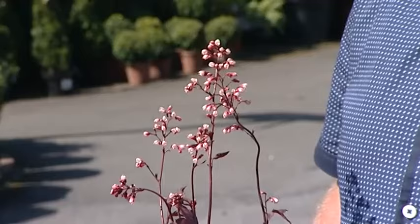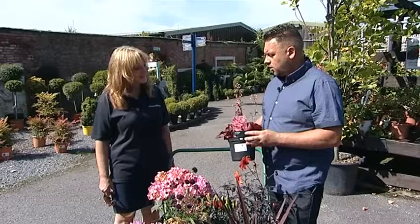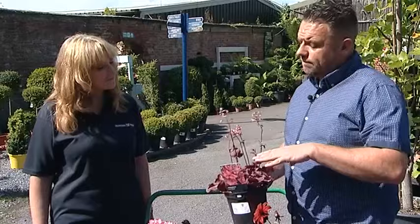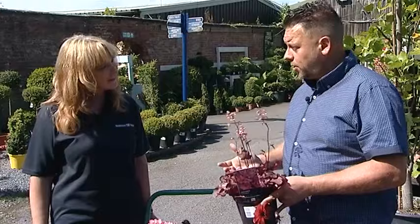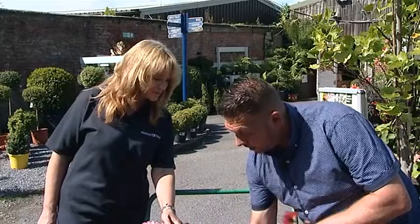Right behind here, hiding away, is Heuchera — another popular plant. This one is Fire Chief, which is quite a new variety. It flowers as well, but most people tend to buy it just for the plummy red foliage. That's evergreen as well, so you'll have that all the way through the winter. Very small growing plant, no more than a foot tall by about a foot wide. Great in a pot, great at the front of a border, and it contrasts and goes really well with the plants that have been selected.